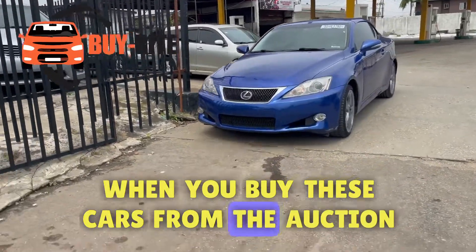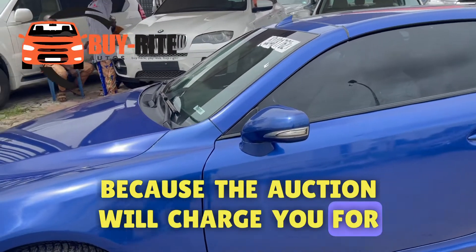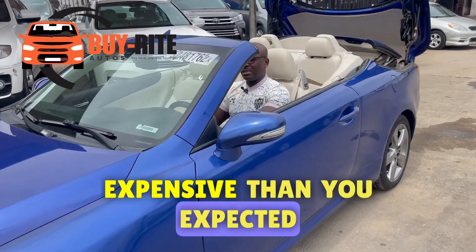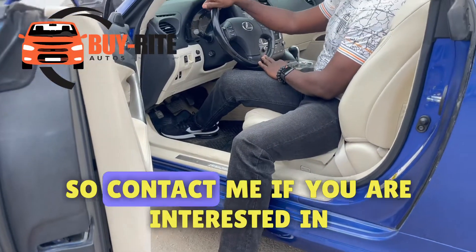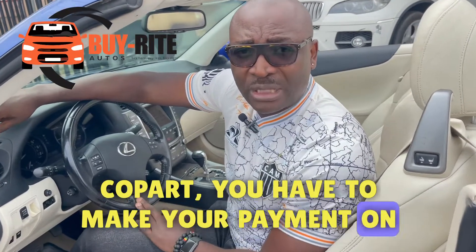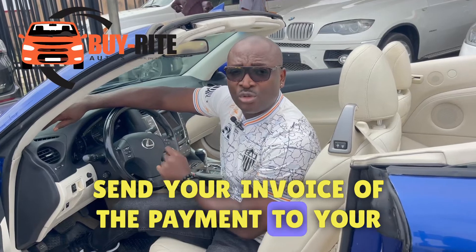When you buy these cars from the auction, the next thing to do is make your payments as soon as possible, because the auction will charge you for late payments. If you make the mistake of not paying on time, this will spoil your invoice and make the vehicle more expensive than you expected. On Copart, the late payment fee is about $50; with IAA it is different.